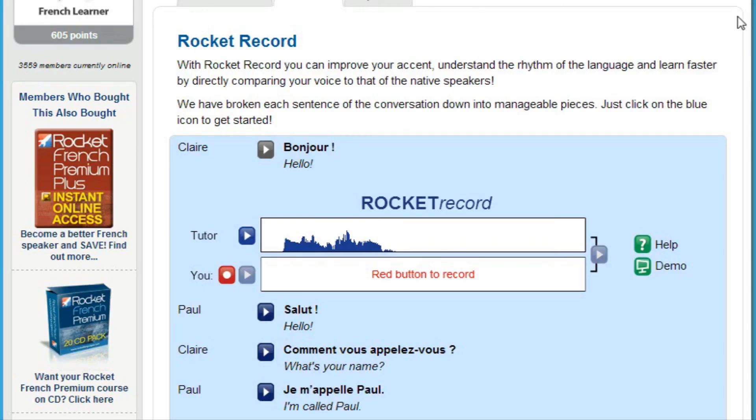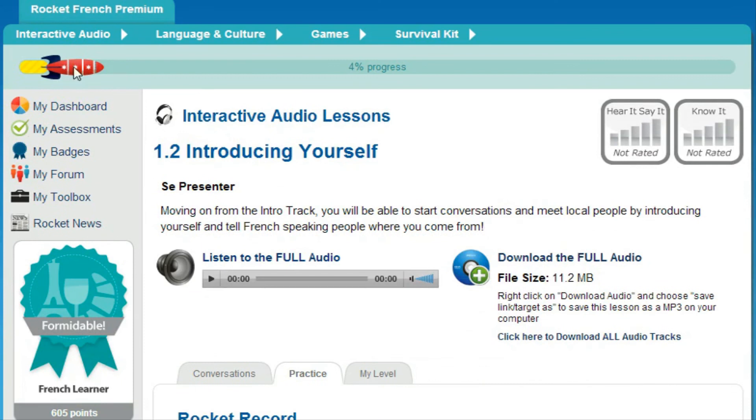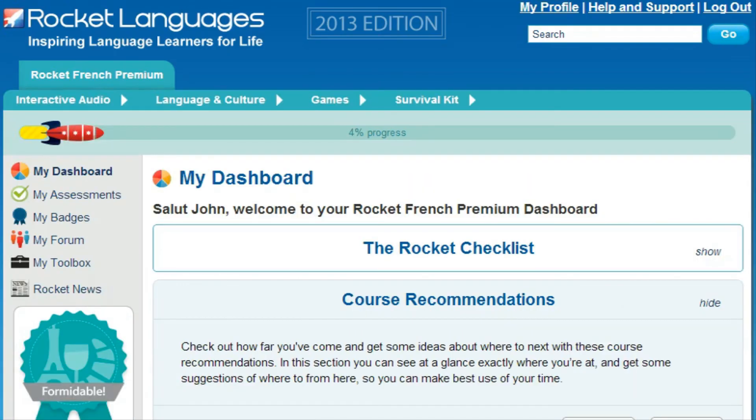We want success to be your only option. With Rocket Languages, you can learn a new language and save hundreds of dollars. Private tuition can cost $50 per hour or more — if you went to a tutor for just two hours per week for three months, you'd already be spending $1,200. Rocket Languages courses are the best value language learning program on the market. In a recent survey, we asked members 'Do you think Rocket French was good value for money?' and 97% said yes. So why wait? Join the over 1 million people who love learning with Rocket Languages today — just click on the link to get started.